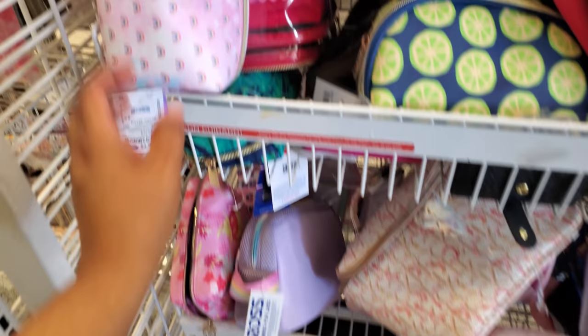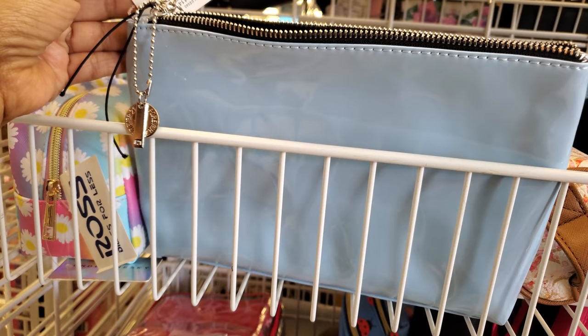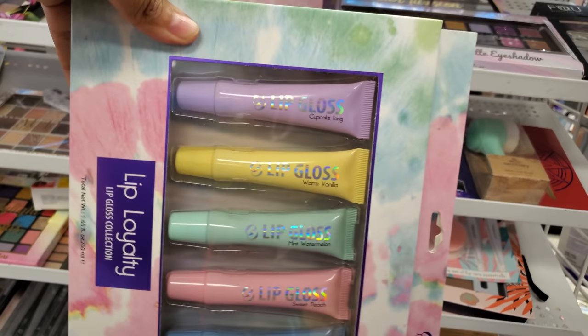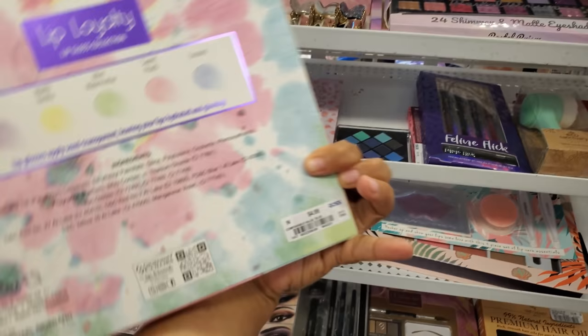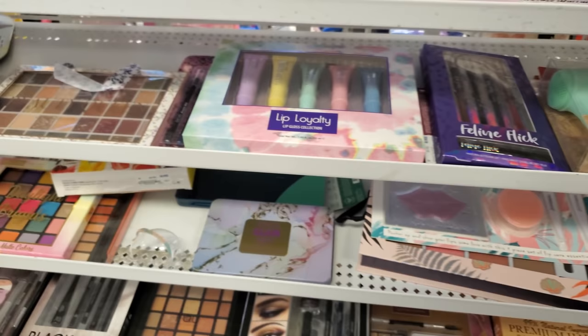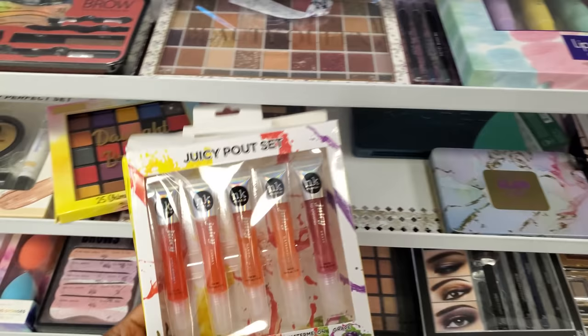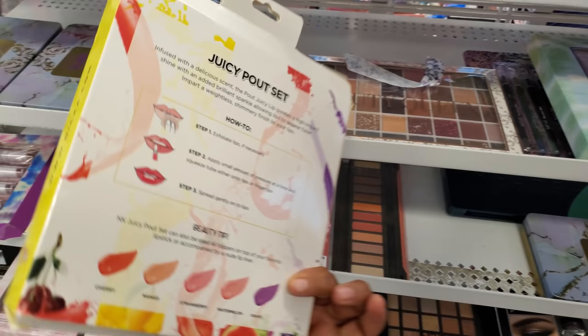Let me get what this one is — just a plain one for $7. Lip Loyalty — this is going to be a lip gloss set. We have cupcake, warm vanilla, mint, watermelon, sweet peach, and coconut for $5. That's cute too — great stocking stuffer. $6. And more lip gloss — the Pout set: cherry, mango, strawberry, watermelon, and grape. These are about $5.